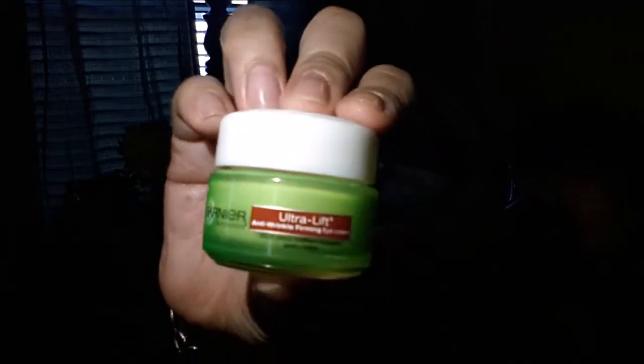Moving on to the eyes — this is what I've been using and I have not used anything else. It's the Garnier Ultra Lift Anti-Wrinkle Firming Eye Cream. When I tell you I have oily skin, I mean even my eyelids get oily. I've seen a big difference — not oily anymore. And the fine lines I've been getting around my eyes have been diminishing. I love this product and highly recommend it.